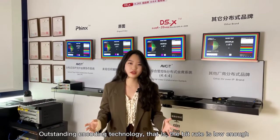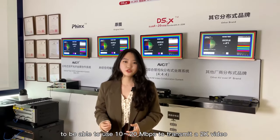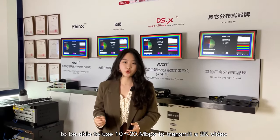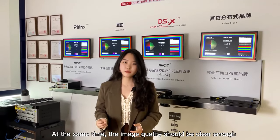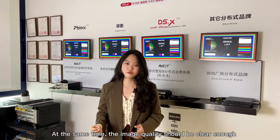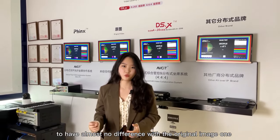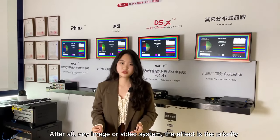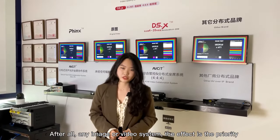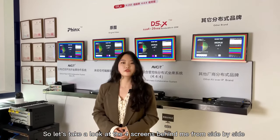Outstanding encoding technology means the bitrate is low enough to be able to use 10 to 20 Mbps to transmit a 2K video. At the same time, the image quality should be clear enough to have almost no difference with the original image. For any image or video system, the effect is the priority. So let's take a look at the four screens behind me side by side.